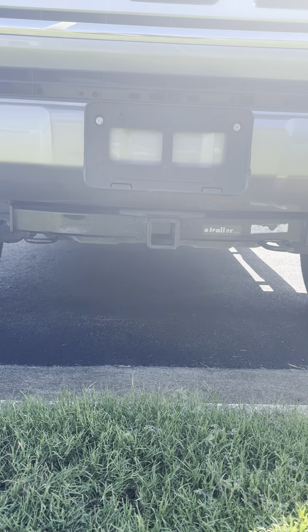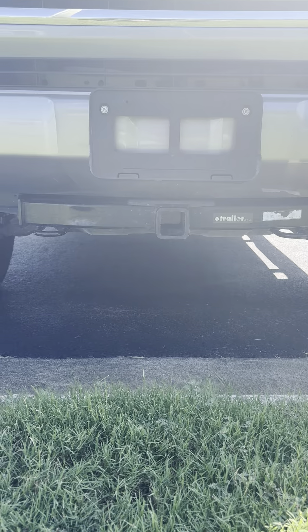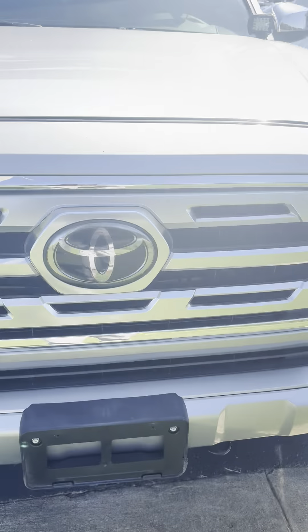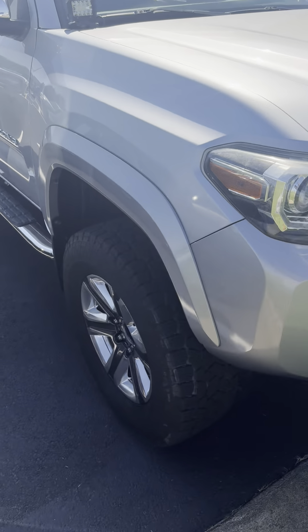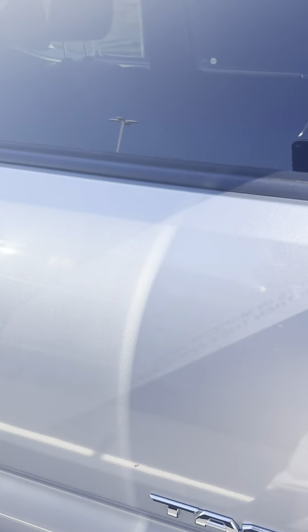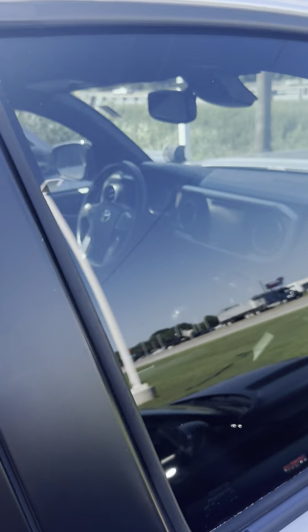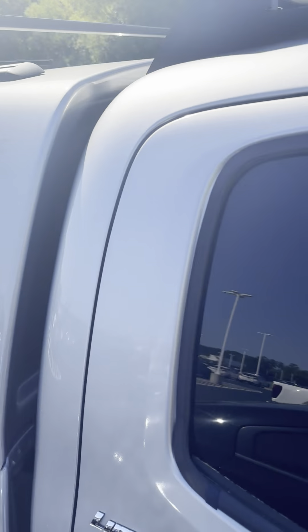First of all, there is a tow hitch receiver on the front — I've never seen that on a Tacoma, but that's quite interesting. We've got a light bar on the front, some accessory fog lights on the top, factory wheels, running boards, chrome accents with blind spot monitors, and also some accessory work going on in the back.